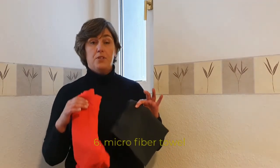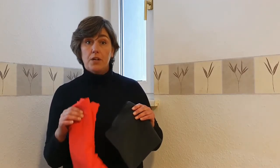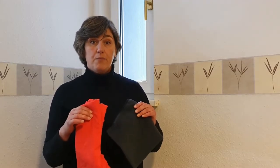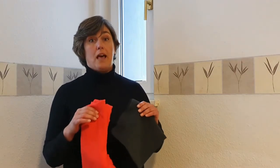Item number six: microfiber travel towels. I have two big ones and one small one. You can use them for the shower, for the pool, or for the beach. A big plus is that they dry very very quickly and they're super super light.